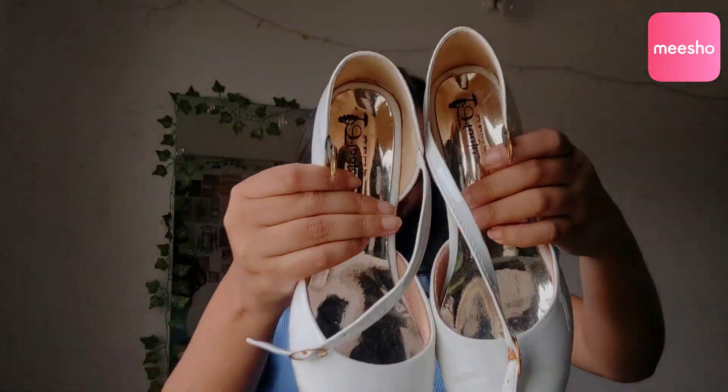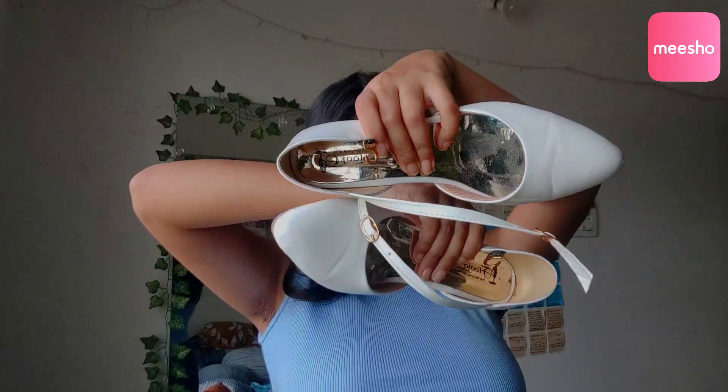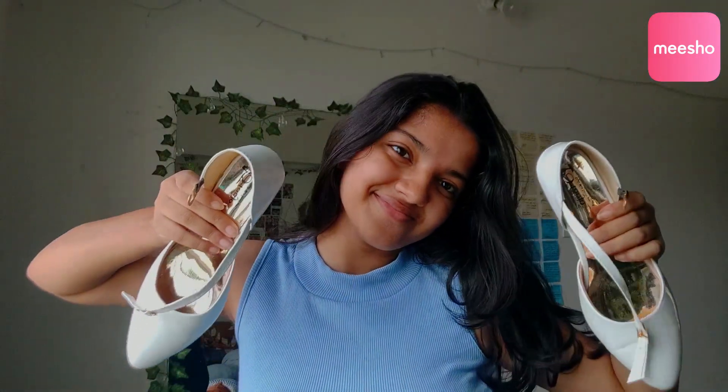I was able to get this for only 432 rupees, which I think is a good deal because if you look online or other places for shoes similar to this, they're usually in a range of 1,000 to 2,000 rupees. I got this for only 400, and I love that.